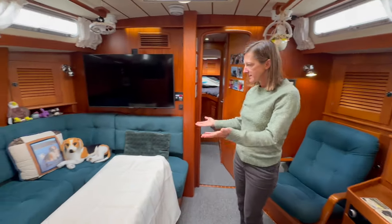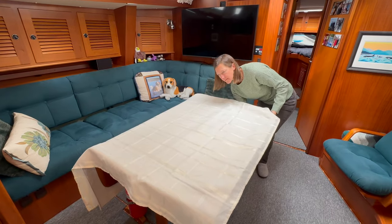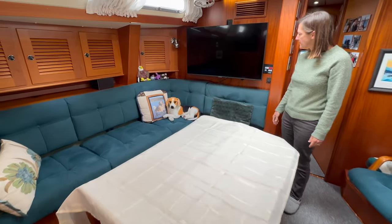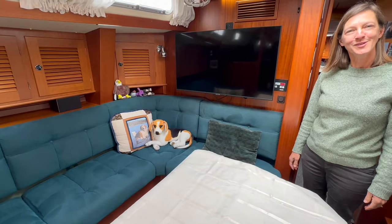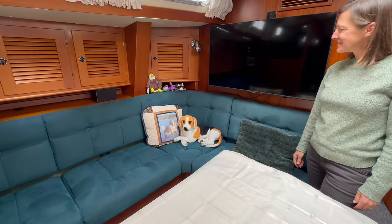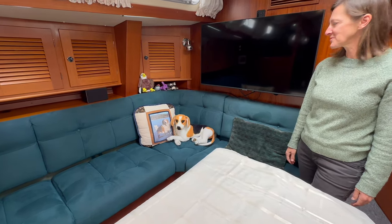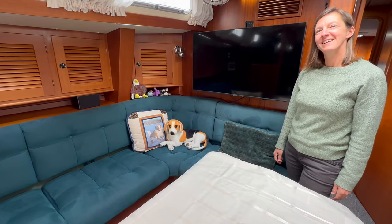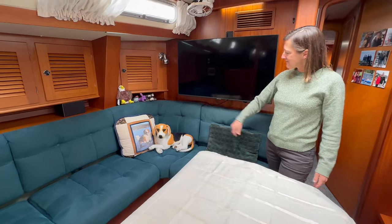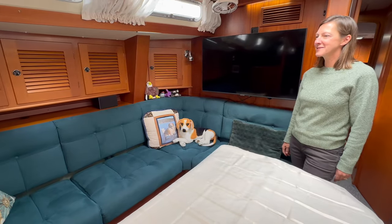Over here we have our couch and our main table — this table folds up when we want it to be bigger, and that side comes up as well. We have a TV so we can watch TV — we've been enjoying March Madness this week. Over here we feature pet corner: on the pillow is a picture of the original Archie the beagle, great inspiration for the name of our boat. He's living with grandma and grandpa right now — he was a little too old to live on a boat. We have Archie Two instead, who is very huggable, and a few other stuffed pets if we're feeling a little lonely.